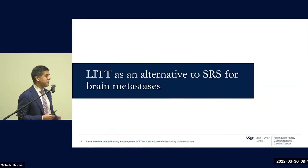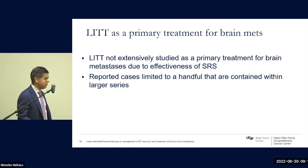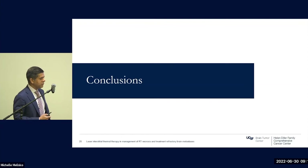Could LITT be an alternative to SRS for brain metastases? The bottom line is not really, at the moment. It has not been extensively studied, primarily due to the tremendous effectiveness of SRS as well as SRS being an outpatient procedure readily adaptable for patients with multiple metastases. LITT, on the other hand, is challenging when treating multiple lesions and involves hospitalization, anesthesia, and an inpatient procedure. Reported cases have been limited to a handful embedded within larger series.